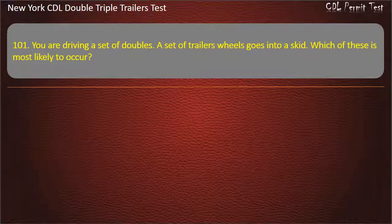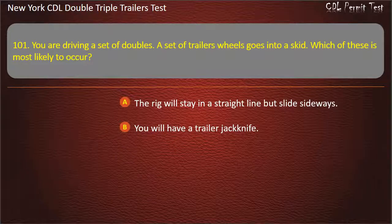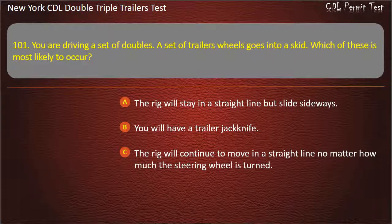Question 101: You are driving a set of doubles. A set of trailer wheels goes into a skid. Which of these is most likely to occur? The rig will stay in a straight line but slide sideways. You will have a trailer jackknife. The rig will continue to move in a straight line no matter how much the steering wheel is turned. Answer: You will have a trailer jackknife.